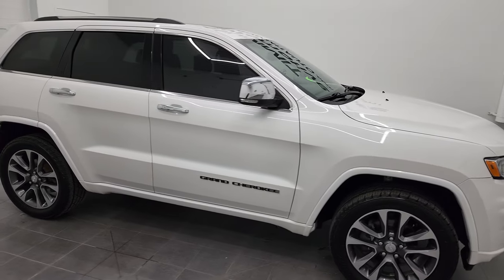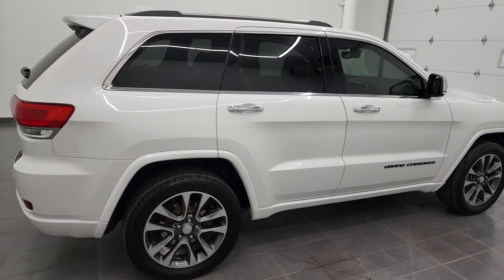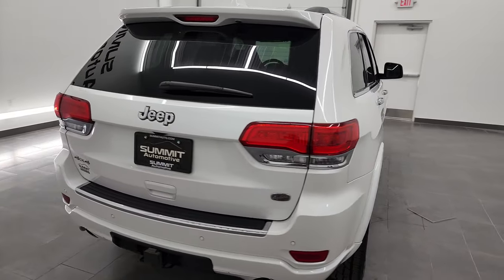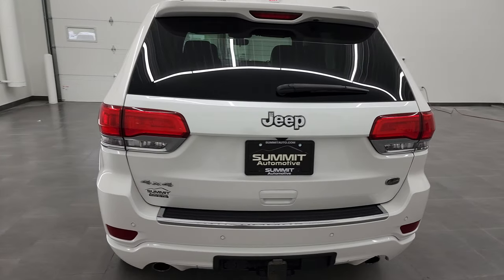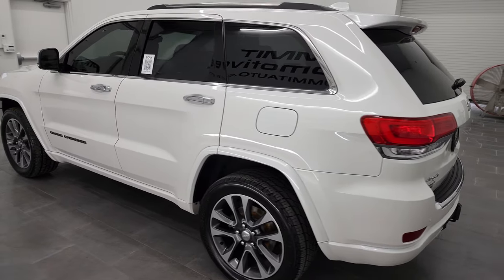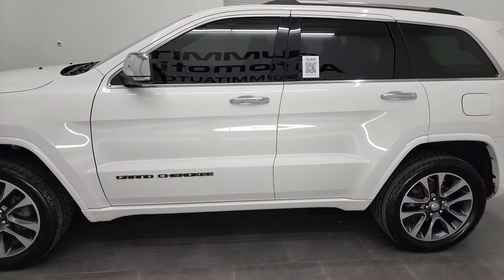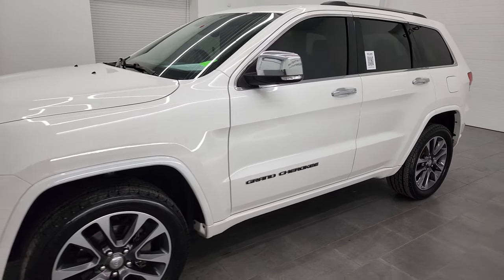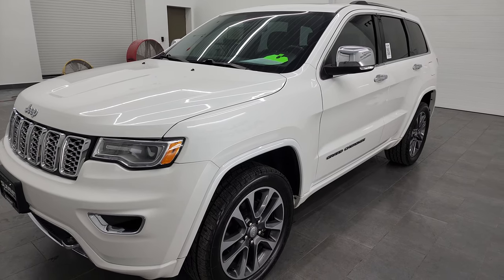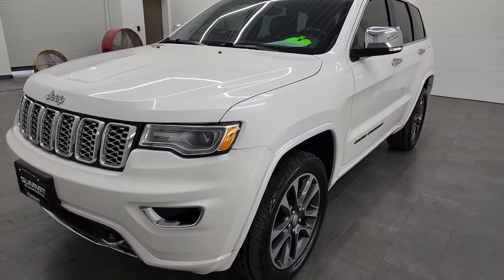Hey, this is Brett and this 2017 Jeep Grand Cherokee Overland is stock number 22J54A. I am here at Summit Automotive in Fond du Lac, Wisconsin, your new and used Jeep and Jeep Grand Cherokee headquarters. This 2017 Jeep Grand Cherokee Overland has the 3.6 liter Pentastar V6 engine. It has been fully safetied and inspected by our service shop, has a fresh oil and filter change, all the fluids have been checked and topped off, and this Jeep is 100% ready to go.